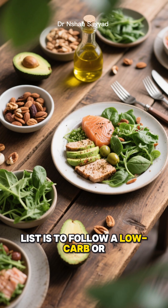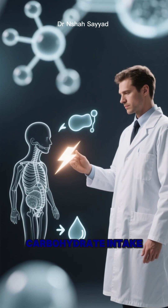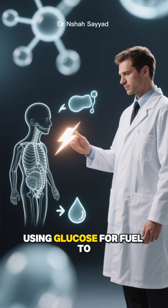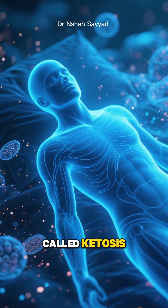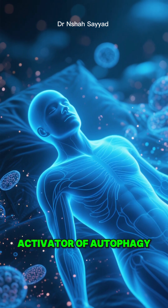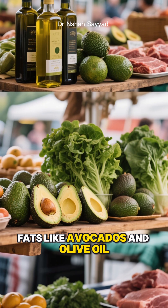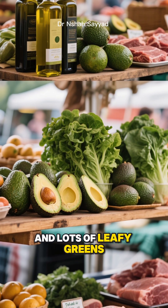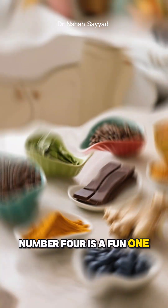Third on the list is to follow a low-carb or ketogenic diet. When you drastically reduce your carbohydrate intake, your body shifts from using glucose for fuel to using fat and ketones. This metabolic state, called ketosis, mimics the effects of fasting and is a potent activator of autophagy. So loading up on healthy fats like avocados and olive oil, moderate protein, and lots of leafy greens can get that cellular recycling process humming.